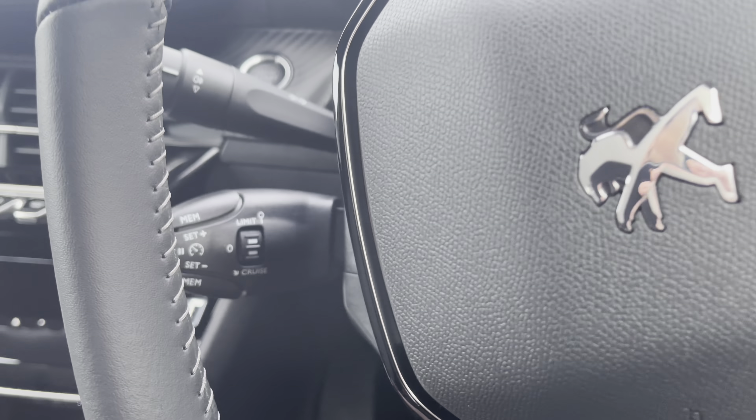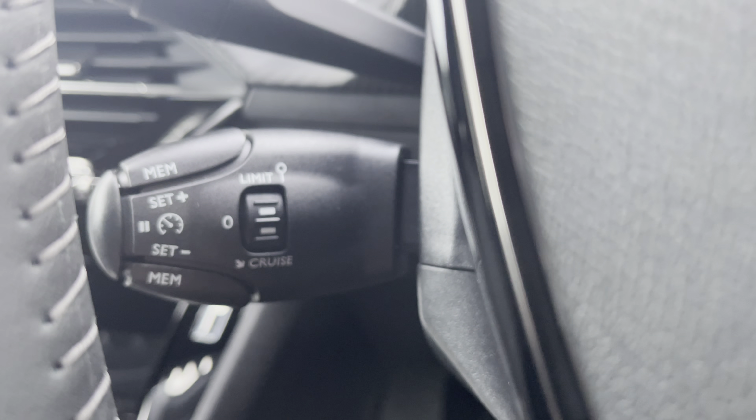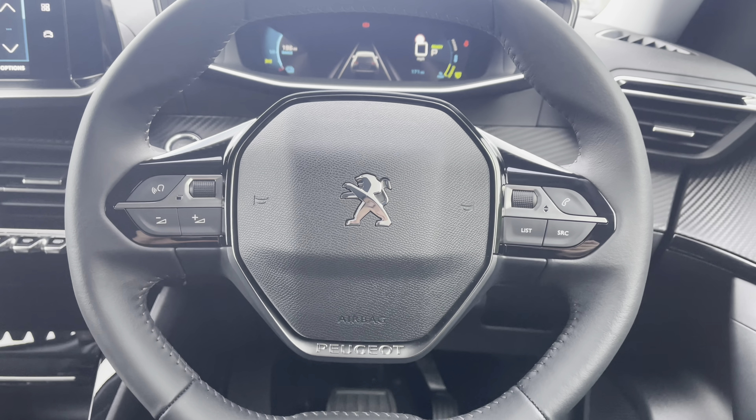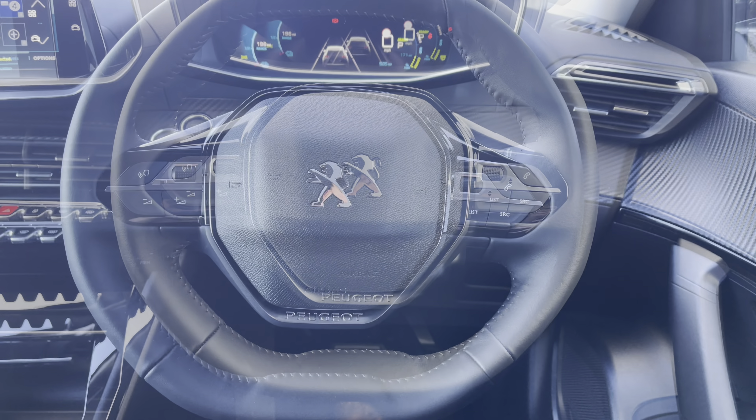Just behind the wheel to the left we have the cruise control and speed limiter. This will be most useful for long motorway journeys and will allow you to select the speed limit of your vehicle, meaning you can take your feet off the pedals without losing any speed.